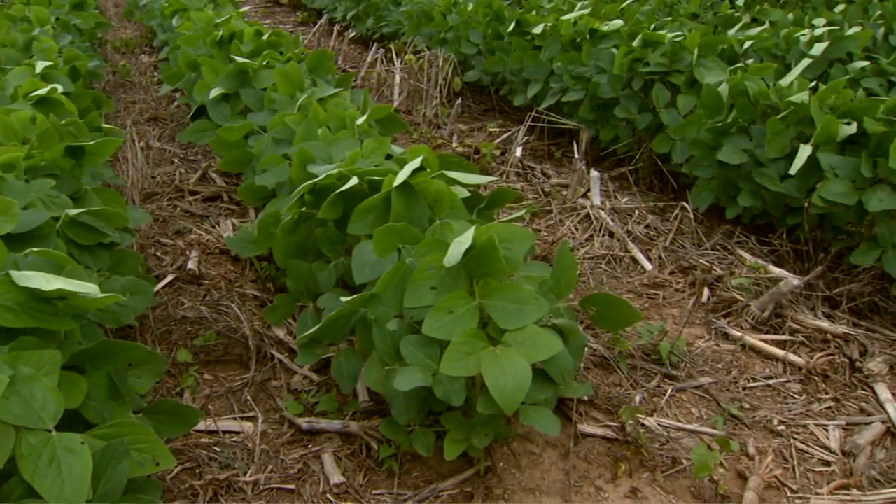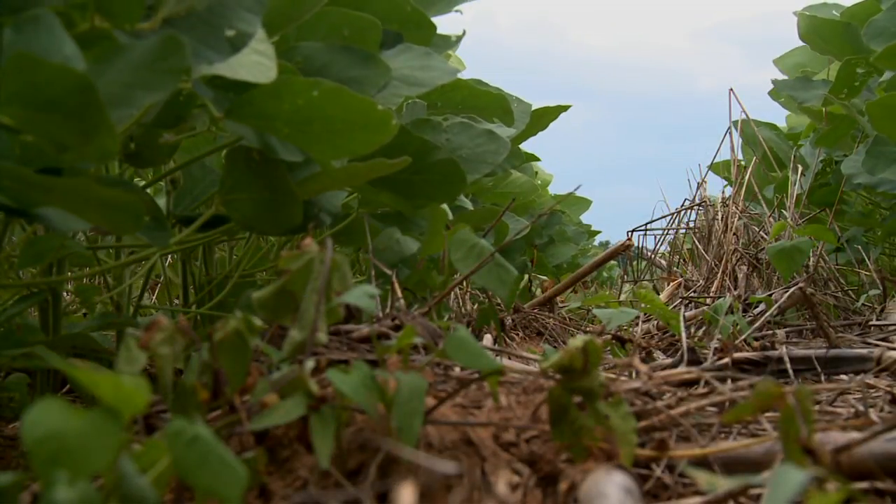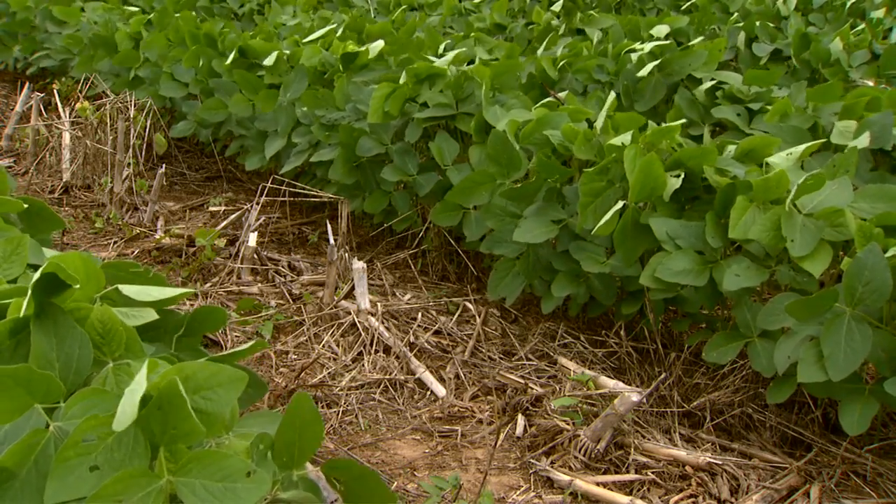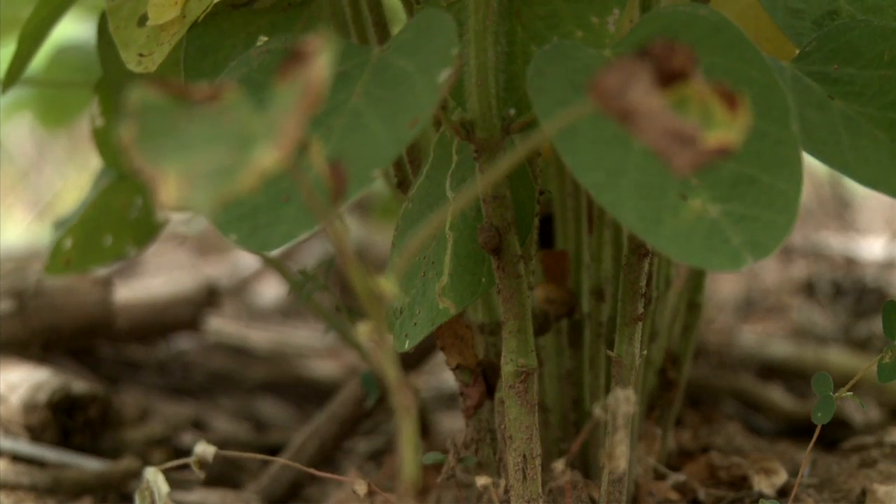No-till farming is gaining popularity across the state, but in the heavy clay soils of northeastern Oklahoma, many ag producers are wondering if this cropping system will work across green country.